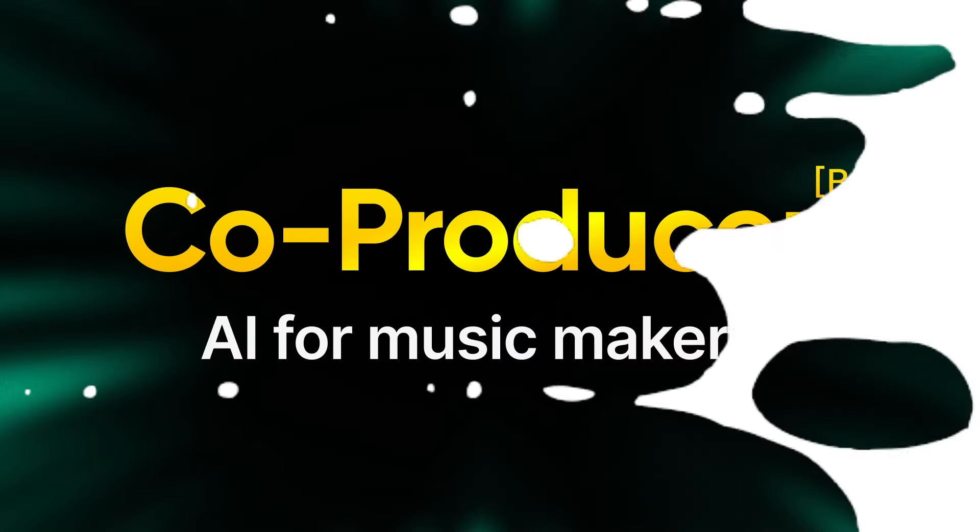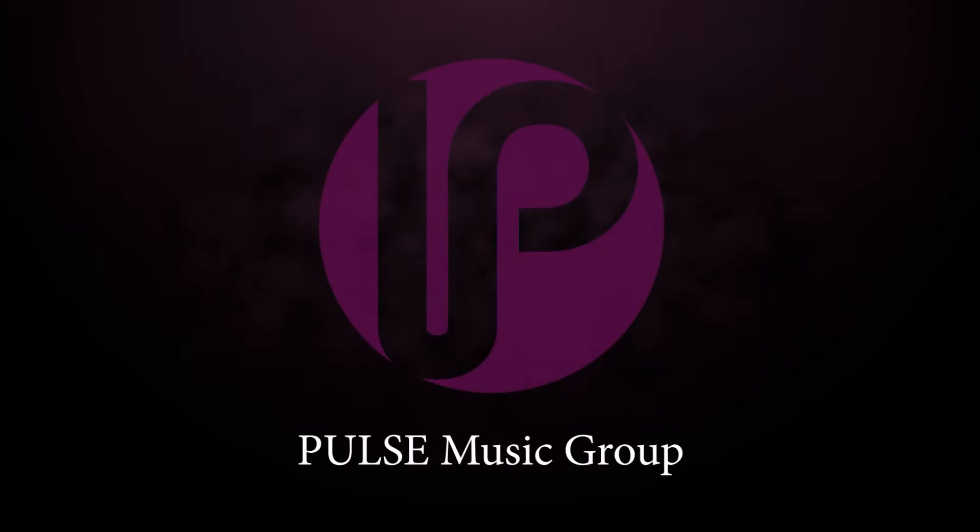What's good Pulse family, y'all already know who it is — this is your boy Thesis. This is the last video of the year, so I wanted to tackle a topic I haven't talked about all year on this channel, which is AI. Output came out with something called Co-Producer in beta mode, so we're gonna see if this is the end of sample packs. Keep it locked.